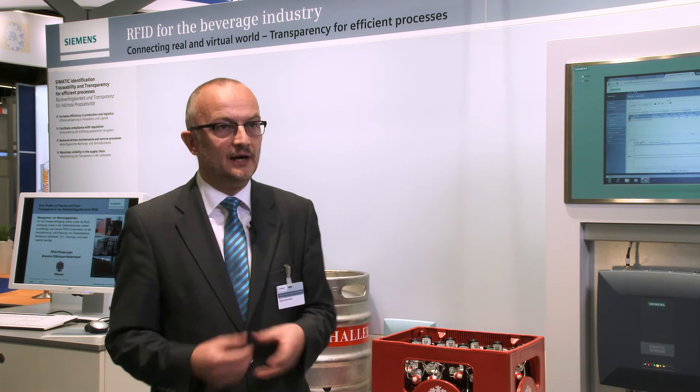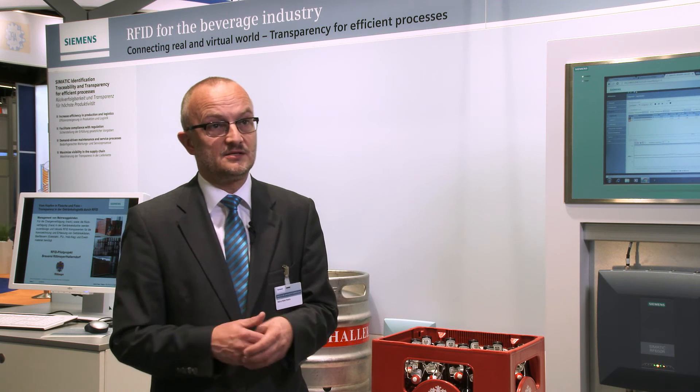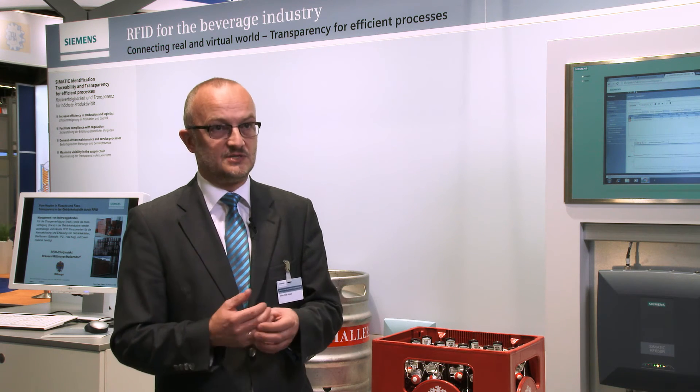The brewery Rittmeyer gets information about the population, the tracing of the movements of containers, the fill-to-fill cycle time, and the circulation frequency. The benefits are clear: higher flexibility and higher productivity. Simply said — efficiency through transparency.